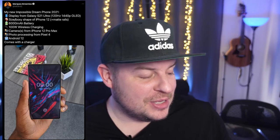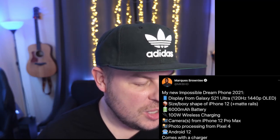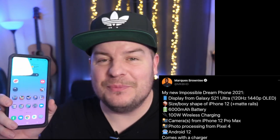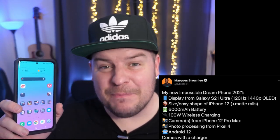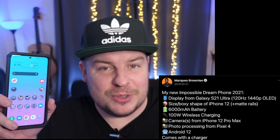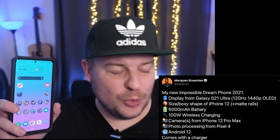Last story of the day is dream phone 2021. I saw a tweet from Marques Brownlee, MKBHD, putting out his dream phone for 2021, and I wanted to go over what he said versus what I would want. He says he'd want the display from the Galaxy S21 Ultra — 120Hz 1440p OLED. For me, I would rather have a folding display because it's bigger. I'd choose the Fold 2 display, or the Fold 3 when it comes out.